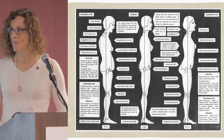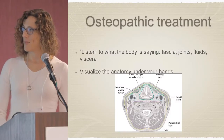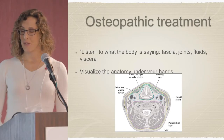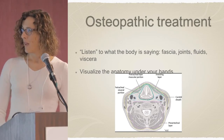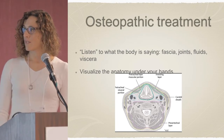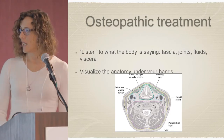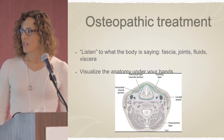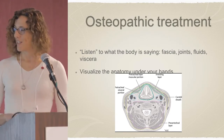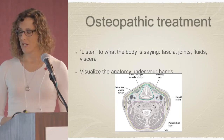Osteopathic treatment — sometimes it's difficult to describe what we do, but the biggest thing that elicits the process of diagnosis and treatment is that we listen. We listen to what the body is saying under our hands: what the fascia, the joints, the fluids, and the viscera are telling us. Back to that concept of position, mobility, and motility. We visualize the anatomy under our hands — if I had a book of anatomy with just cross-sections, it would be perfect, because as you lay your hands in different places, you're trying to think of the layers of the body underneath.